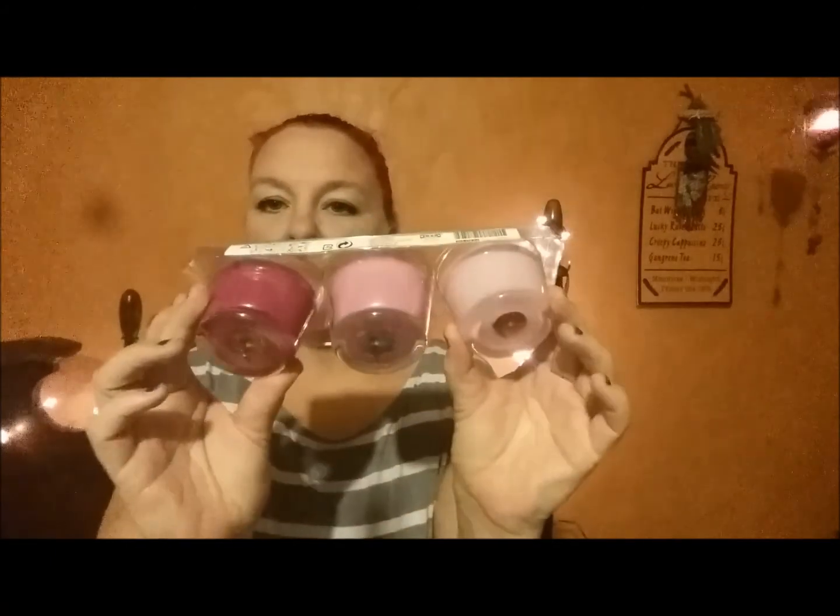One of my favorite things to get are these little sets of candles — this one is peppermint, but there are other scents. One smells like peppermint, one smells like chocolate, and one smells like cotton candy. Once you use these, you can boil hot water, stick the container in, and it'll take the candle wax right out. Look how cute these little containers are — you can hold your jewelry, put more candles in, or whatever. I really love those little sets; they always have different colors and scents.